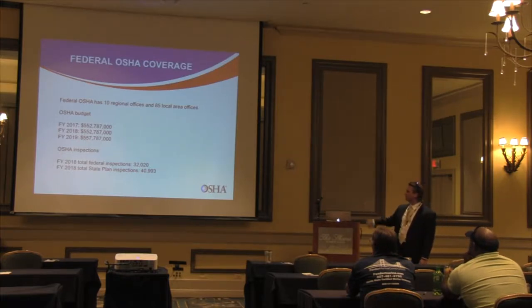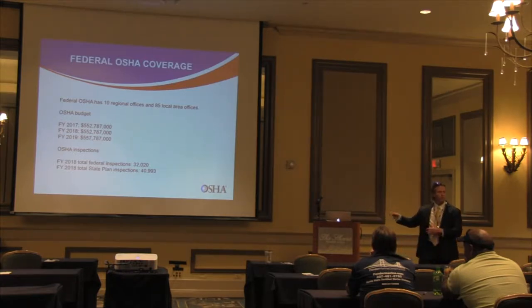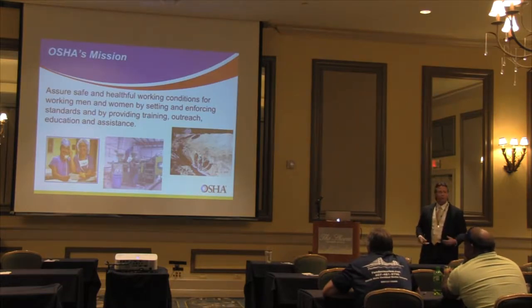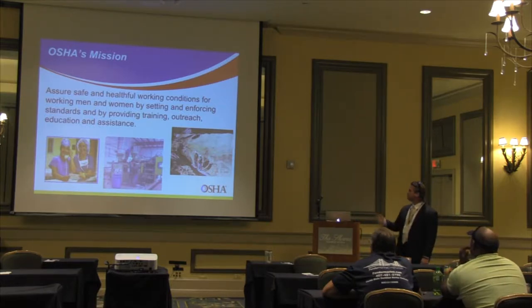For 2018, total federal OSHA inspections were 32,000; state plan inspections were about 40,000. Jacksonville and Florida are a federal plan state. Not all states work that way — some are state plan states where the state oversees enforcement and the federal office in that state just audits the state plan. As far as enforcing compliance in those states, that's on the state unless it's a federal agency.